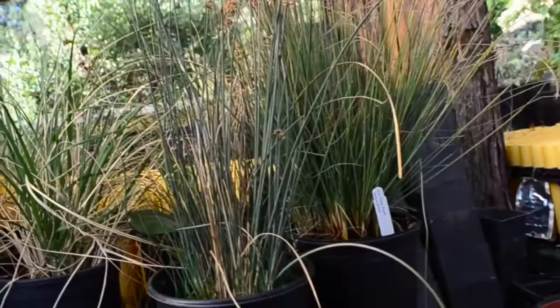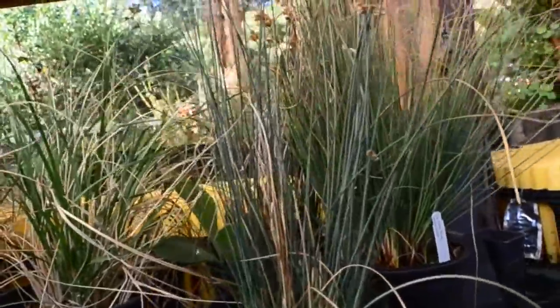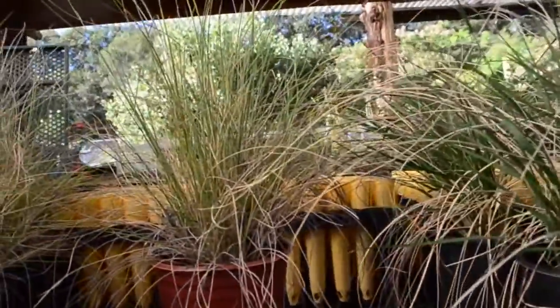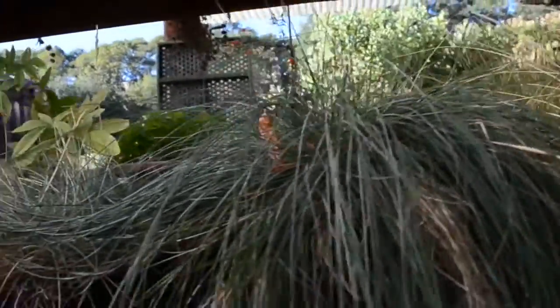Over here we got some grasses. This would be Juncus Patens right here, Muhlenbergia Rigens, some California Fescue, and some bluegrass. It's really good along the riparian.